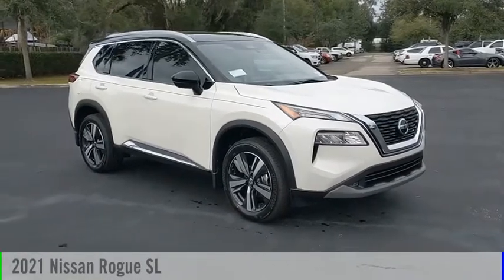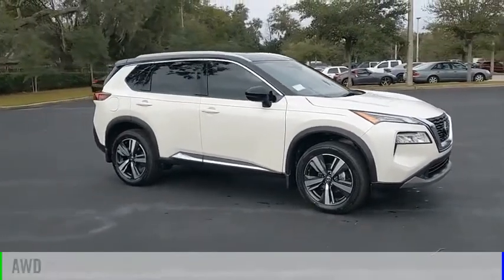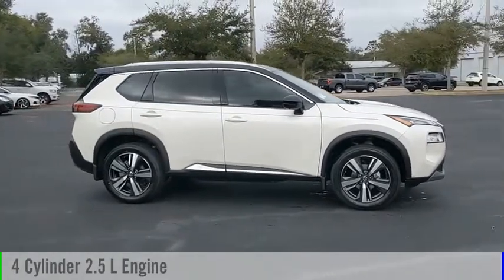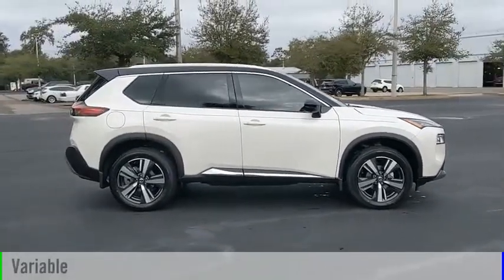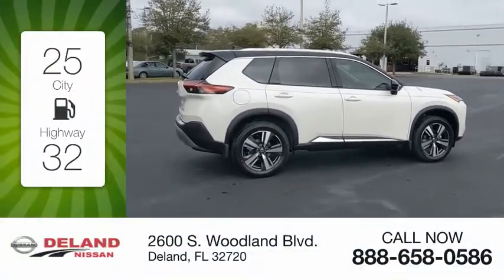We are pleased to show you the 2021 Rogue. This vehicle is powered by an all-wheel drive four-cylinder 2.5-liter engine and comes with a continuously variable transmission. Great fuel efficiency saves you money by requiring fewer trips to the gas station.